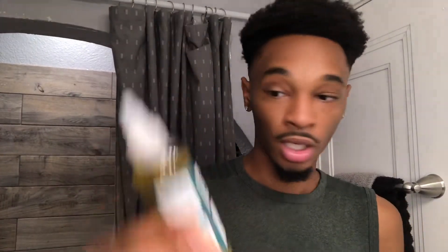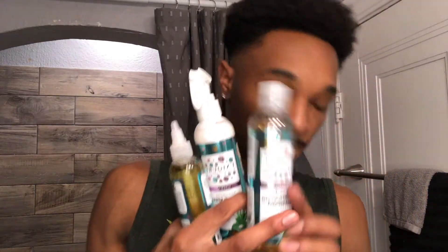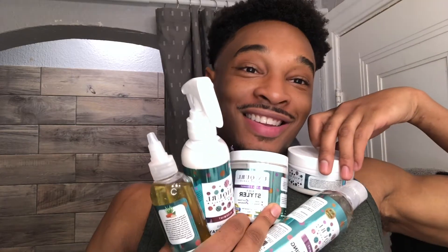There's also some more of the aloe and almond hair oil, and you can put it on your beard as well. It's five things that come in a pack: a deep conditioner, a conditioner, a shampoo, a leave-in spray, and some oil.